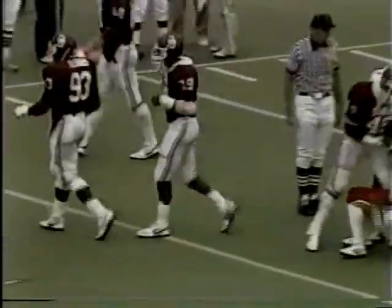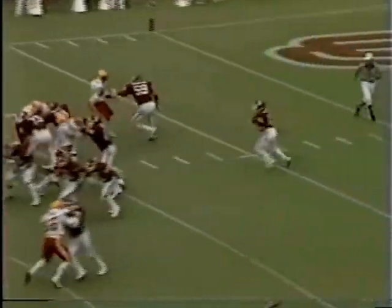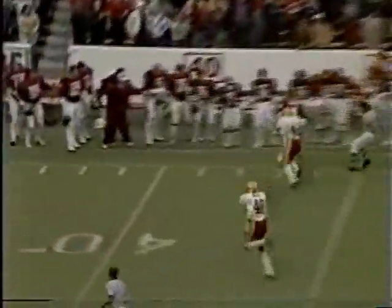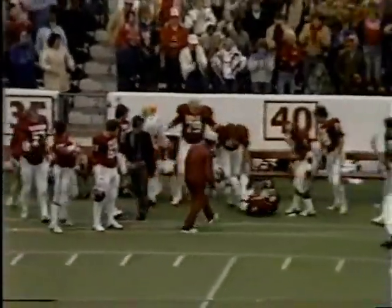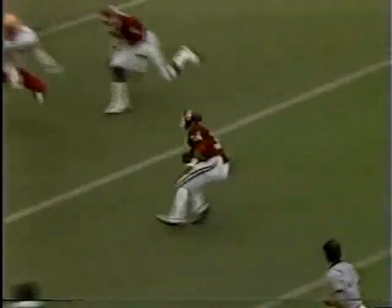Kevin Murphy — they're in the I, Sewell's in motion. Mike Clopton and the quarterback throwing deep for Buster Rhymes — he's got it! Second and 15 from the Iowa State 17, clock to the throw — he's got Spencer Tillman at the 10.